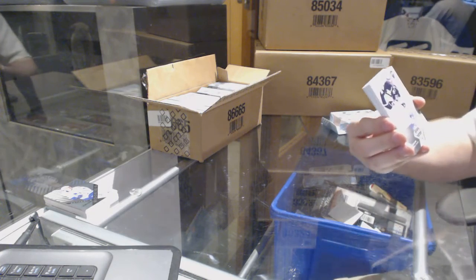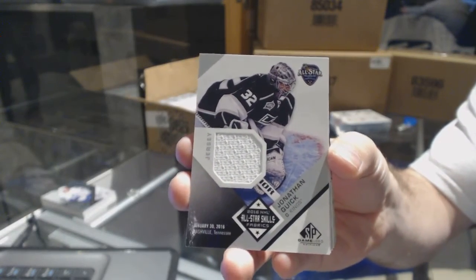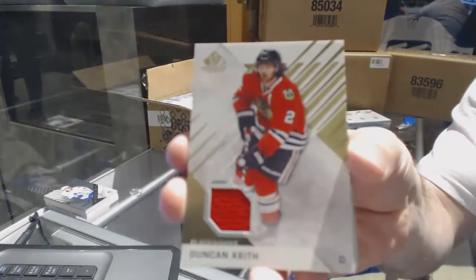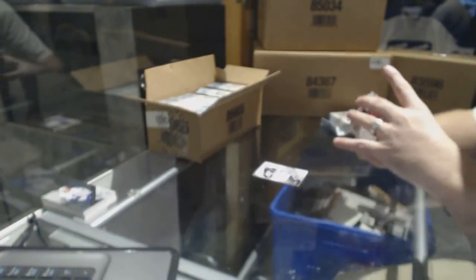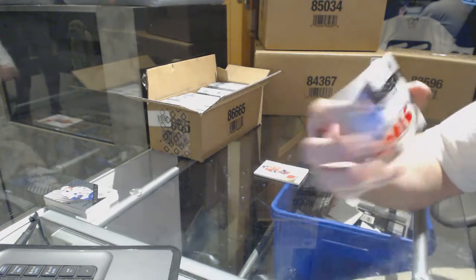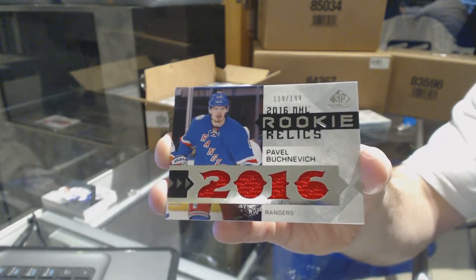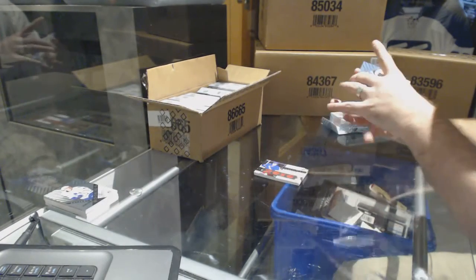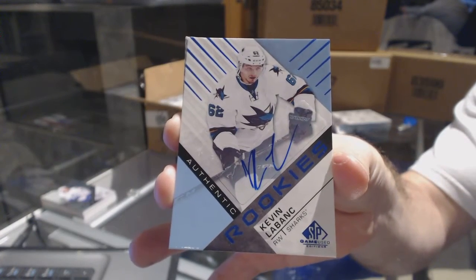We've got for the LA Kings all-star skills jersey Jonathan Quick, 78 for the Chicago Blackhawks Duncan Keith base jersey. For the Rangers, rookie relics numbered to 199 — Pavel Buchnevich. For the San Jose Sharks, rookie autograph of Kevin Labanc.